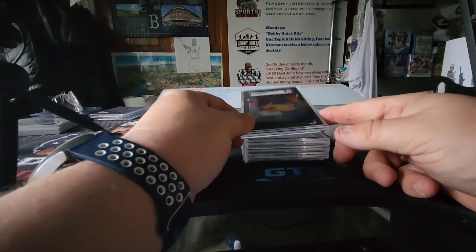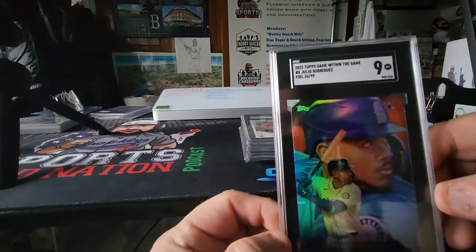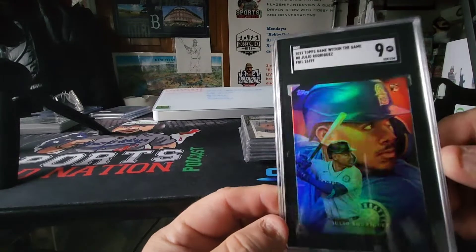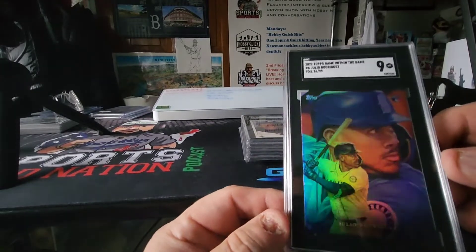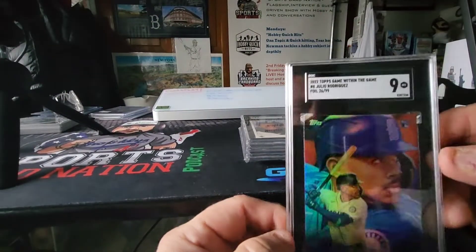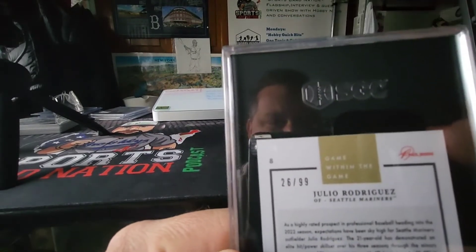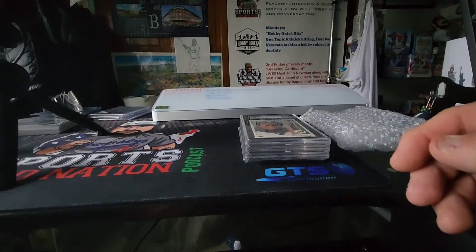This was one I was lucky to get from Topps by ordering some Topps within the game packs. It's the 2022 Topps Game Within the Game Julio Rodriguez, except this is one of the foil parallels numbered to 99 — specifically 26 of 99. It got a 9; I was hoping for a 10, but this card even in a 9 is just beautiful and will have some value if he keeps playing on the trajectory he's on. You can see the 26 of 99 right there and the foil.